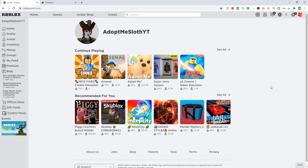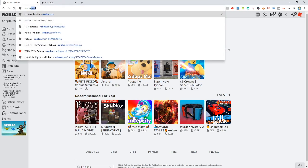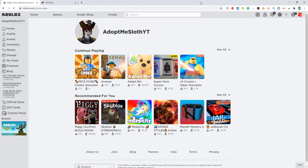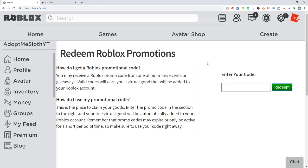So the first thing you guys are going to want to do is go right here to Roblox. As you can see I'm on my alt account because I want to show you that these codes do actually work. So what we're going to do is come to roblox.com/promo codes, just like this, and this is going to bring you right over to the Roblox promo codes page, where you can enter some free promo codes that are going to get you some free items.